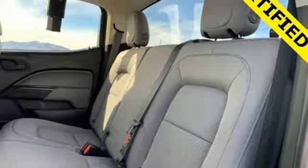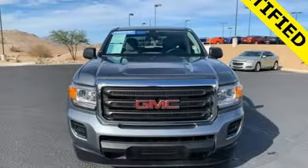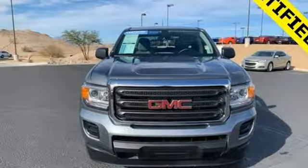GMC, it's not just a vehicle, it's a professional grade tool. See it for yourself when you take it for a test drive.